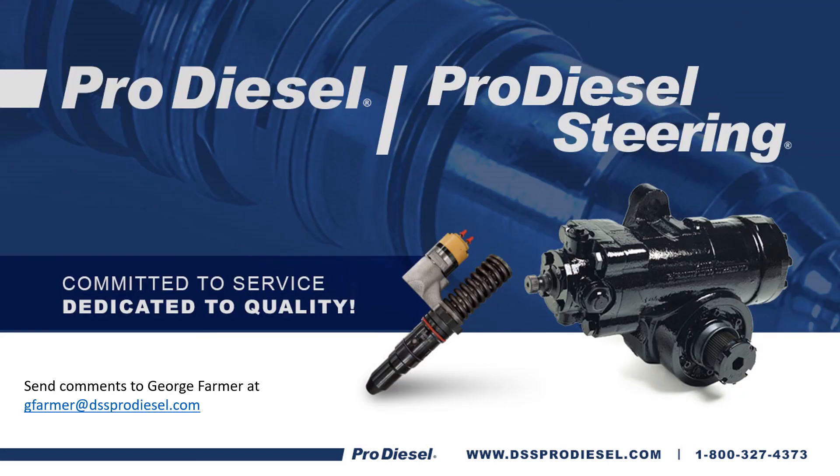This concludes our ProDiesel tech training module. Thank you for taking time out of your busy day to go over some information about diesel fuel injection. If you have any comments or questions, you can send those directly to gfarmer@dssprodiesel.com, or give us a call at our counter. Our number is at the bottom. Thank you again — we appreciate your business and your time.